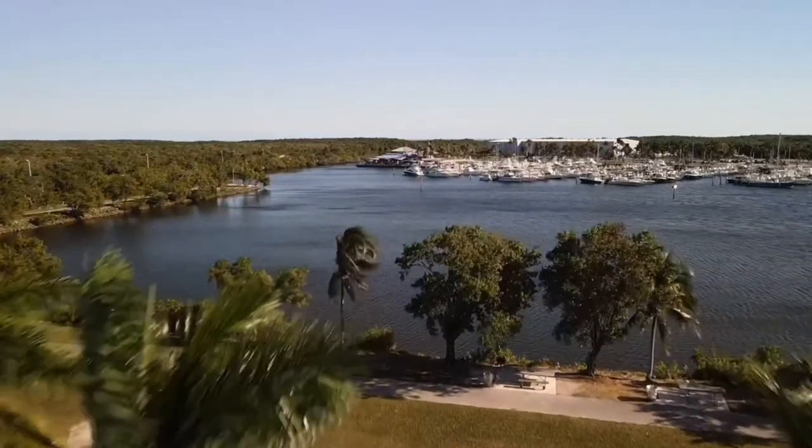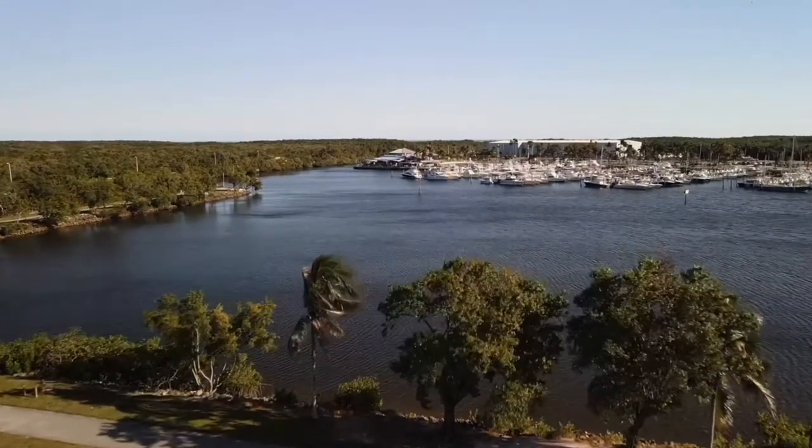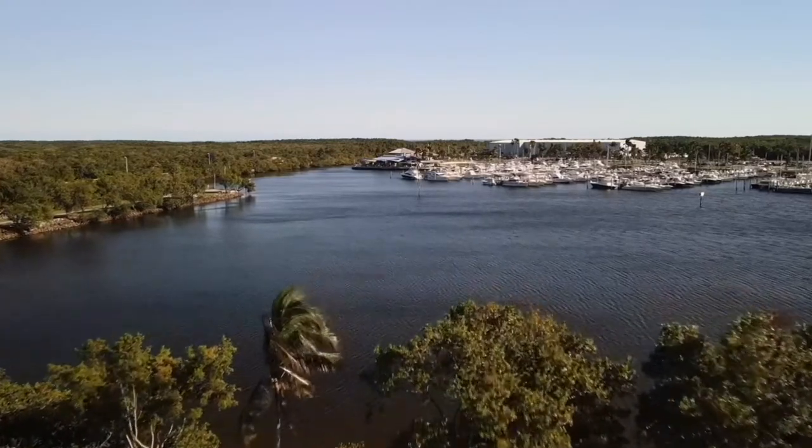Hey there YouTube, this is Louis with Sky Blue Adventures. I'm coming to you from South Miami-Dade County. In this video I'm going to review what's new with ePropulsion and a pretty cool project that is in the planning phase with one of the new offerings from ePropulsion.